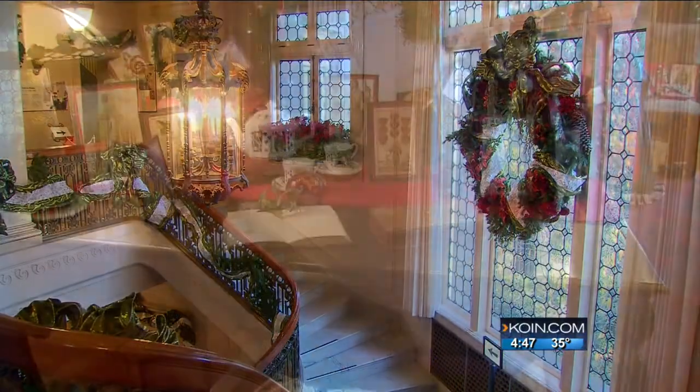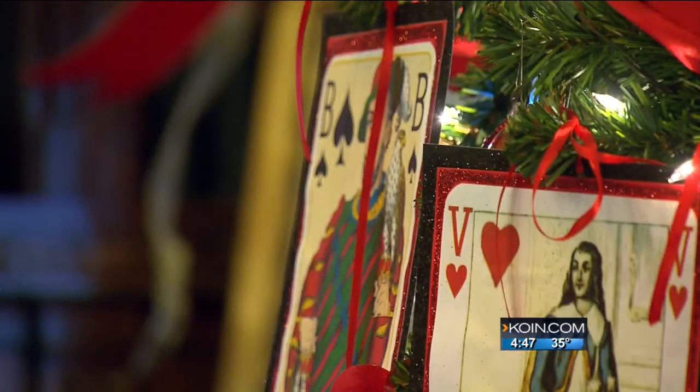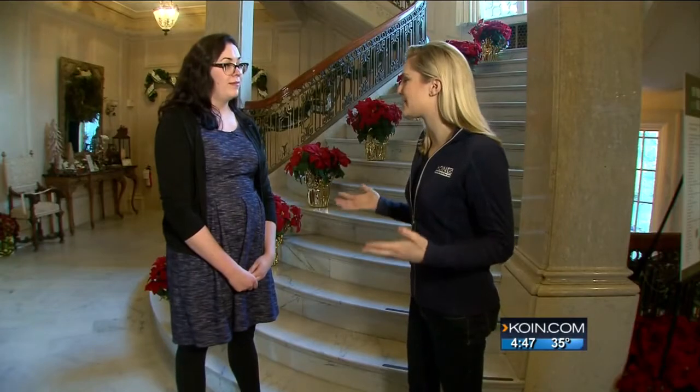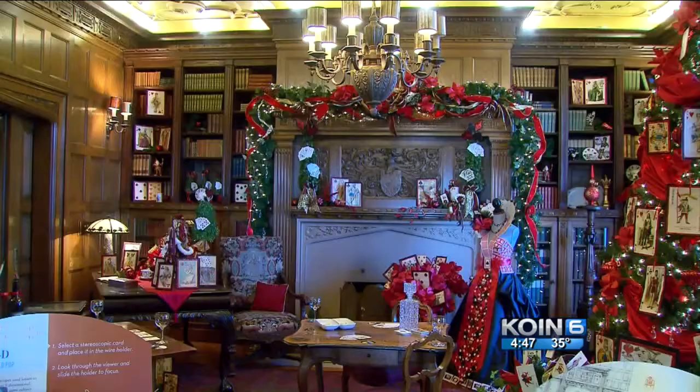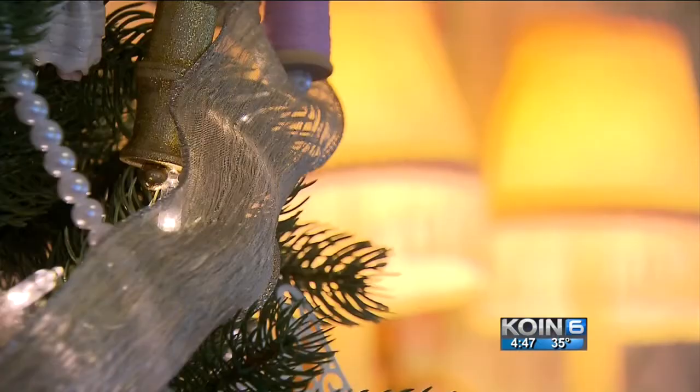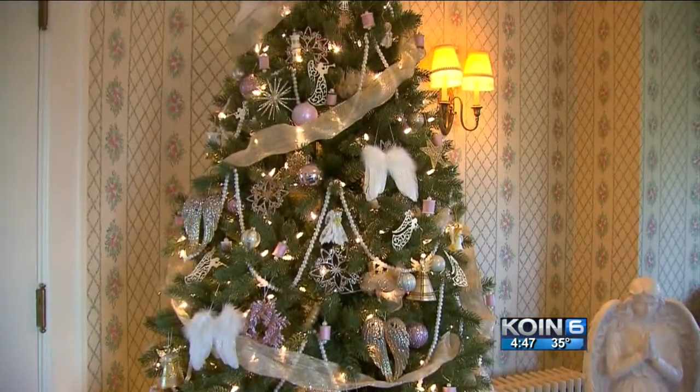Inside the 46-room home, it's all about the holidays. Each room is decorated. Amy Mentani is the mansion's marketing director. It's really exciting, especially since we've had a number of volunteers that are involved that have been helping out for many years. More than 70 volunteers dedicated numerous hours to making each room shine for visitors, including 39 decorated Christmas trees.